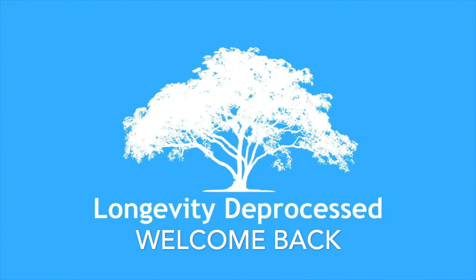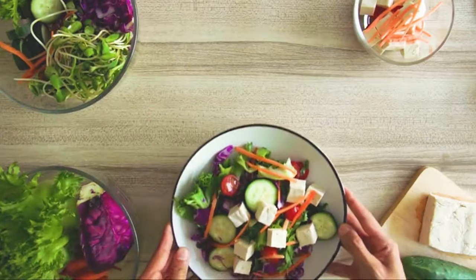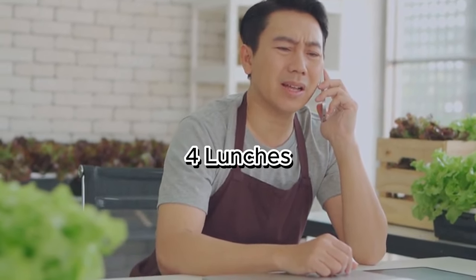Welcome back to the Longevity D Process channel. That was Dr. Lee, a pioneer in angiogenesis, a world-renowned physician and author of Eat to Beat Disease. What if you could nourish your body with delicious lunches that also promote cellular regeneration? That is exactly what this video is about. Join us as we reveal four lunches inspired by Dr. William Lee and the stem cell-boosting foods he has identified.